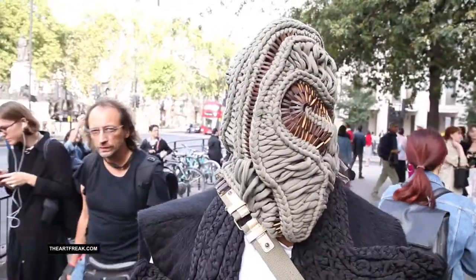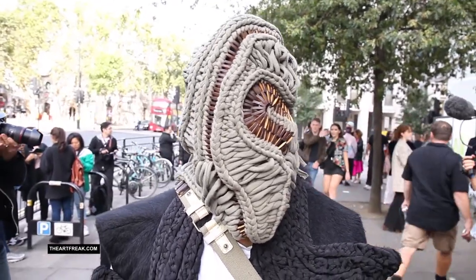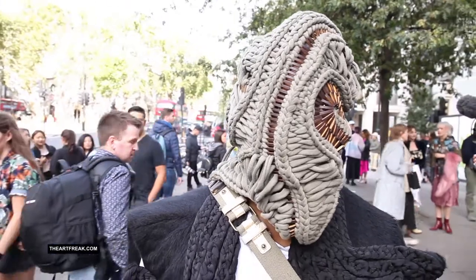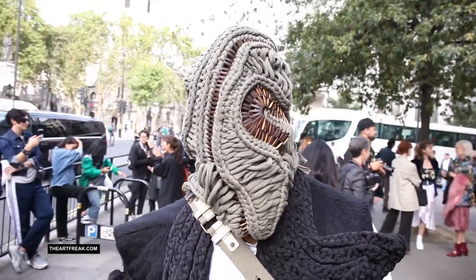How are you doing? I'm doing really good, how are you? I'm good, thank you. You have a really interesting mask! Thank you very much. Did you design this mask yourself? I didn't design the mask — a young lady called Stephanie designed it. She's a designer from Holland based here in London. It's upcycling.